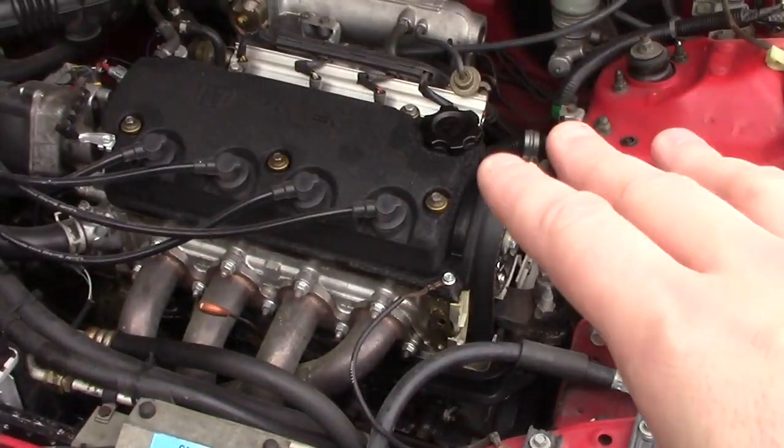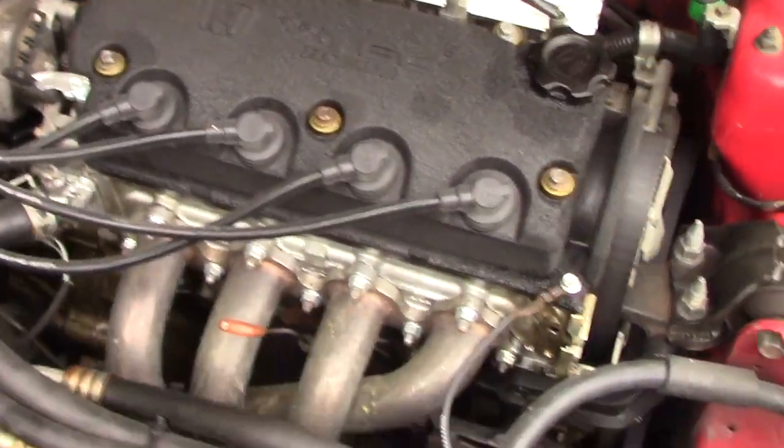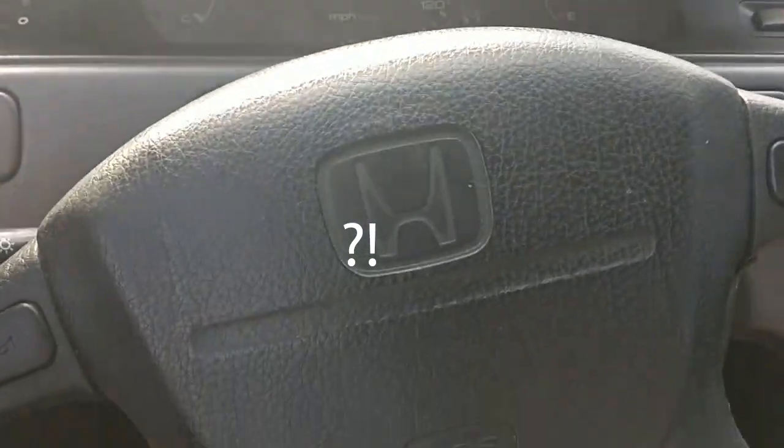I also bought another engine block — I'm going to put forged pistons and rods in that and probably give it some boost. Since this is a daily driver, I used a bunch of factory Honda parts because I know they're really good. This engine is really fun to drive — it's not fast, but it is zippy. The front tie rods are completely jacked; they click and the steering is very loose. I have a set of Yonaka coilovers for all four corners, Skunk2 adjustable upper control arms, and Prothane bushings for all suspension. All suspension on this car is getting rebuilt with really good parts.